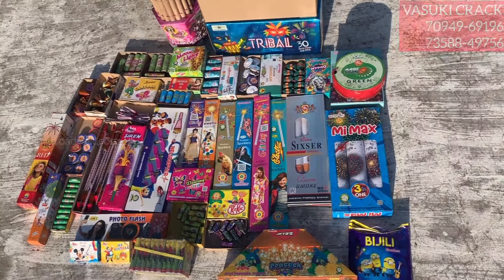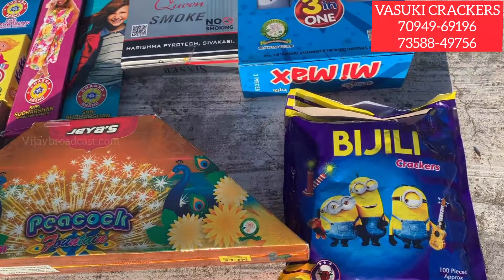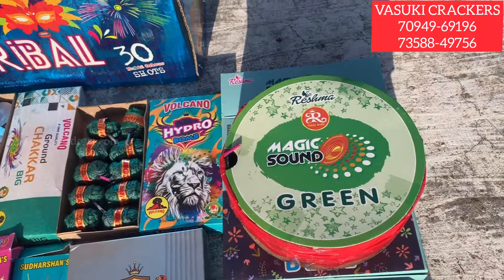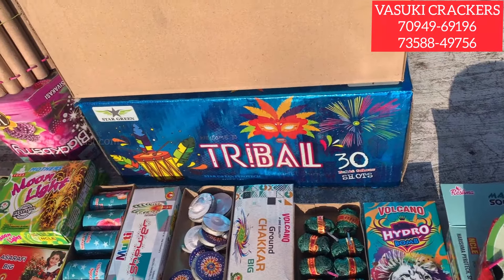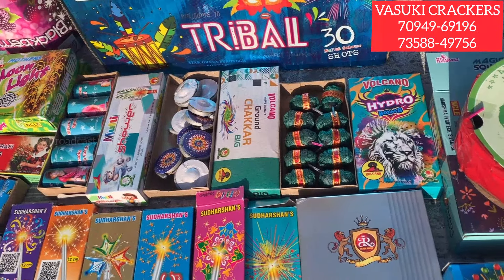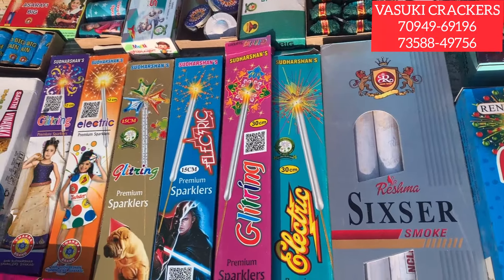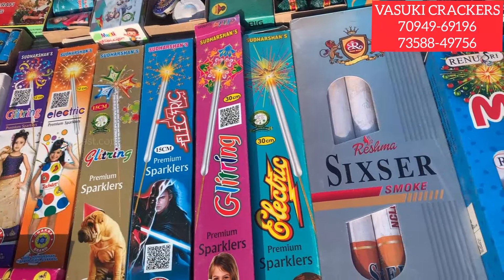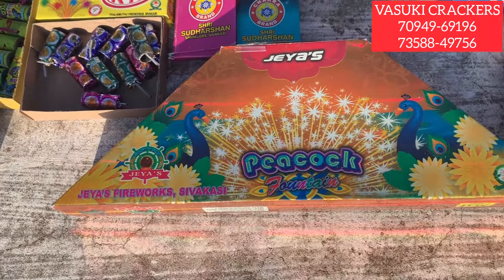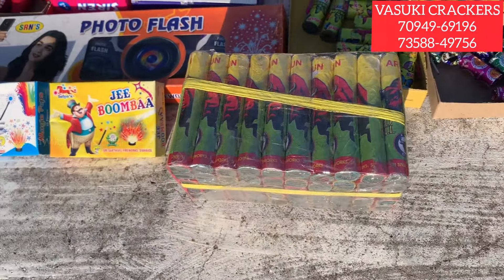There are 3-in-1 sky start items. There are different colors in Magic Sound. There are 30s art pieces. There are special grounds, colorful stone crackers, and almost 100 sparklers.